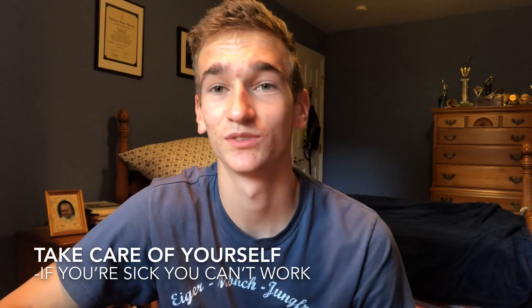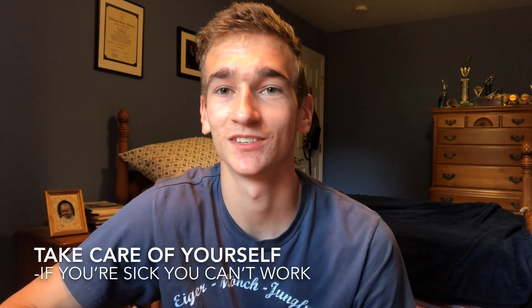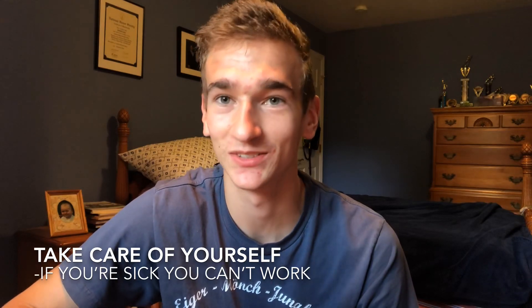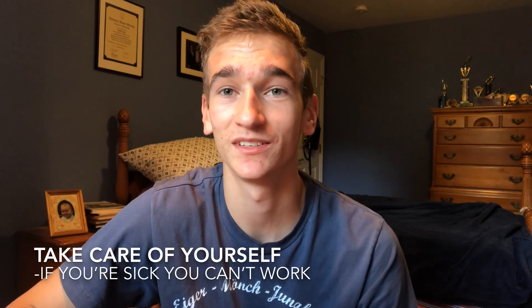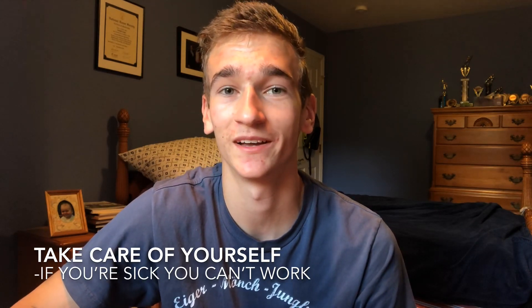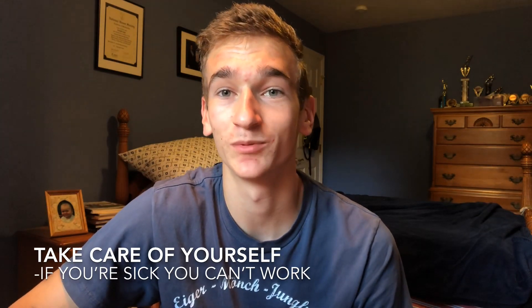This tip goes for any college student: take care of yourself — eat, get good sleep, and stay active if you can. I would definitely stress sleep. I was able to get good sleep and I think that really helped me in my studies and how I did in all my classes.